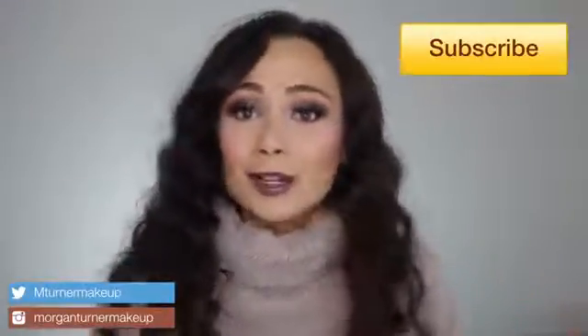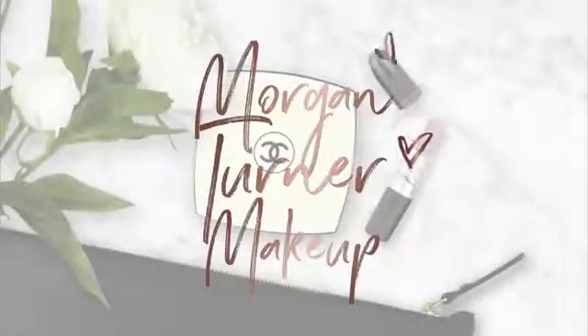If you guys want to hear what I think is really good and you should spend your money on, then just keep watching. So the dates for the sale: if you are a VIB Rouge, you are able to shop for 20% off October 26th till October 29th. If you are a Beauty Insider, starting November 2nd to November 5th are the dates that you will be available to shop this sale.